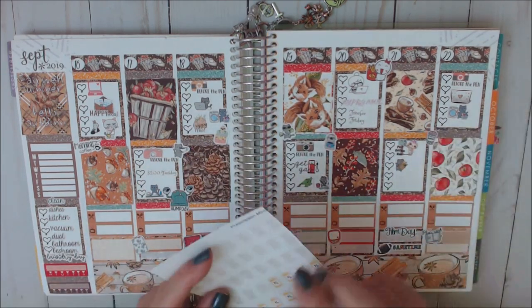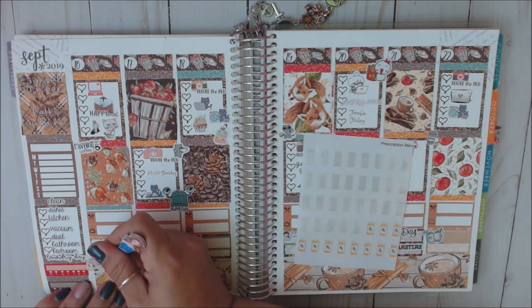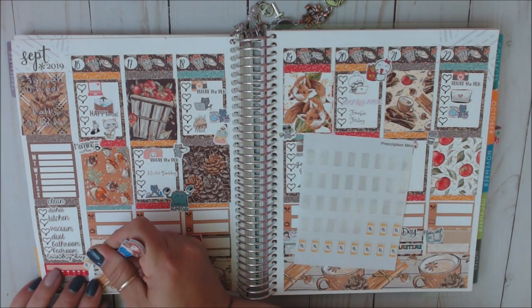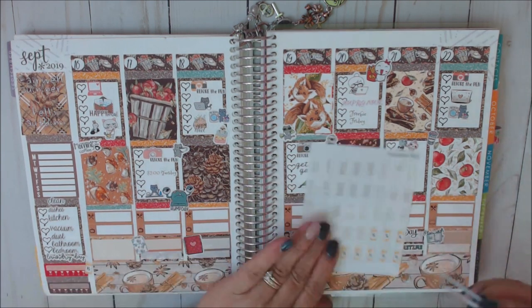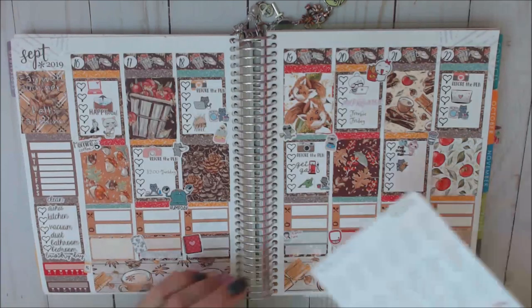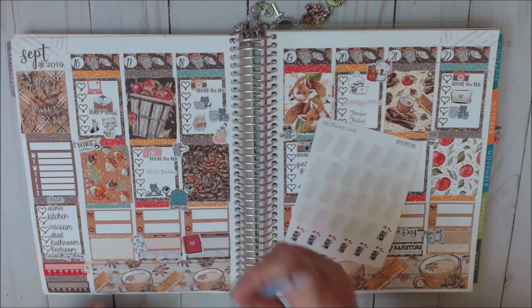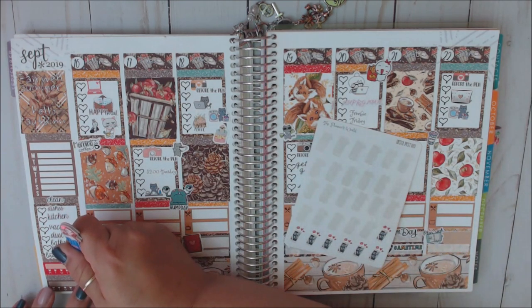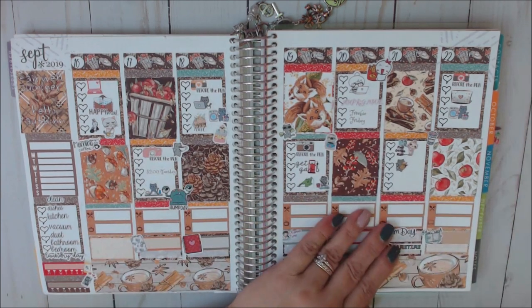This habit tracker is where I track my meds, so we're going to put this prescription bottle sticker from Megan Renee Plans right here — I usually write in 'meds.' And then this habit tracker is for my social media — Instagram and Facebook — when I'm posting for the shops I PR. We'll put that from The Planner's World right there.